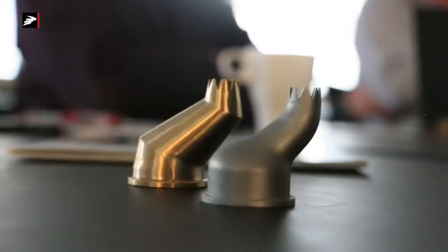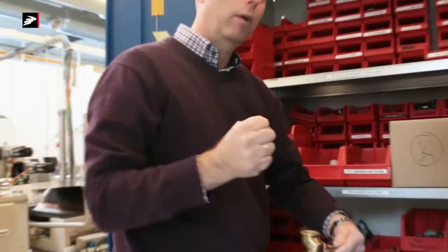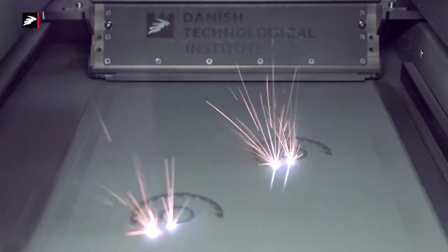We started using 3D printing in plastic because we needed another way of manufacturing some very complicated parts which was too complicated to produce in a traditional way, and we came across a 3D printing company on an exhibition in Denmark.